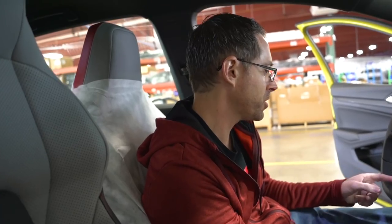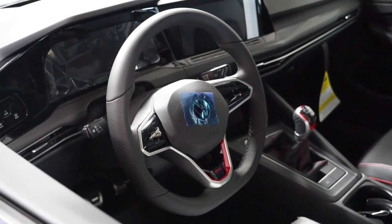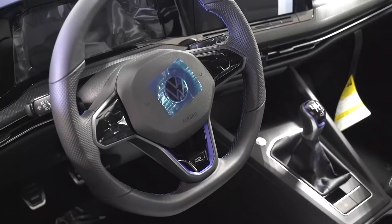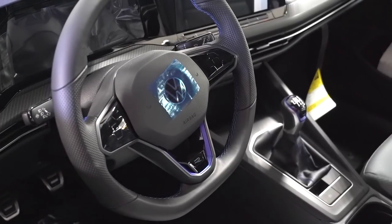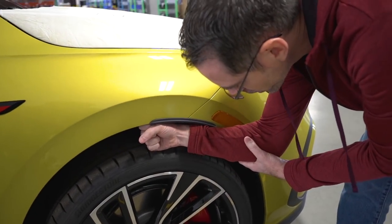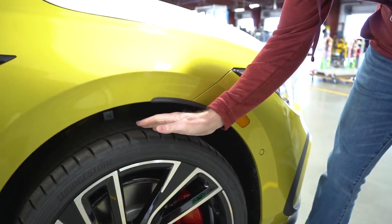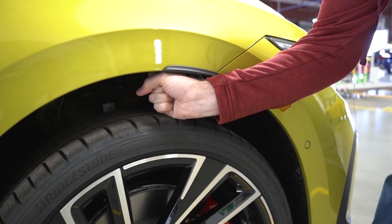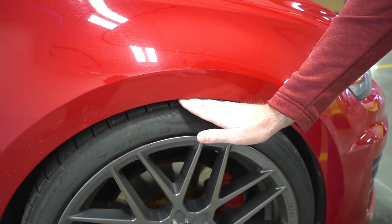We're going to make all the DIYs for you all. I'm pretty sure I'm going to do a DIY to swap this to the Golf R trim because it's black rather than this aluminum finish. I think I like the idea of having a black one better. There's a very large amount of space here in the console, and if we look at the Mark 7 over here, the fitment is a little bit different.